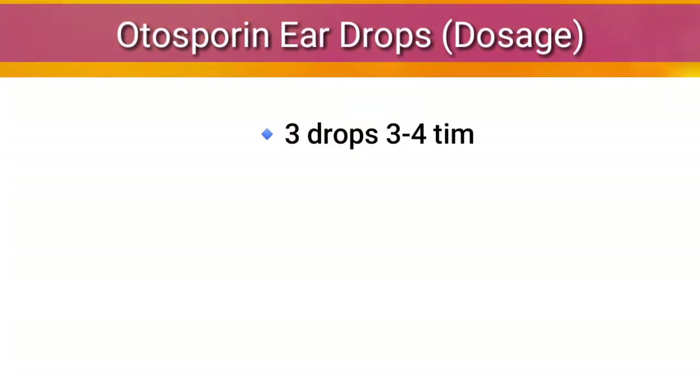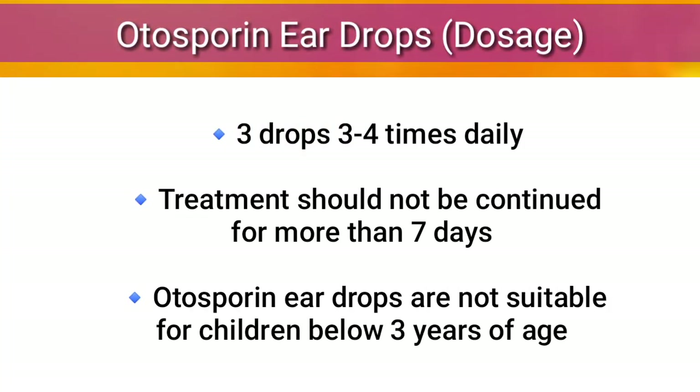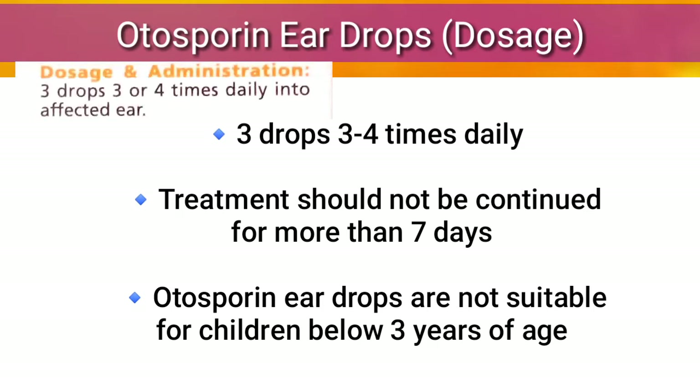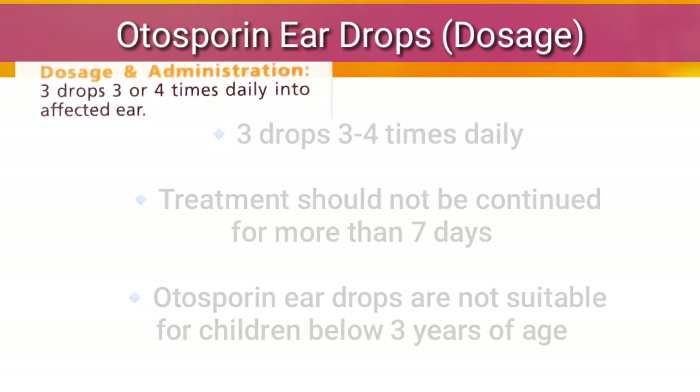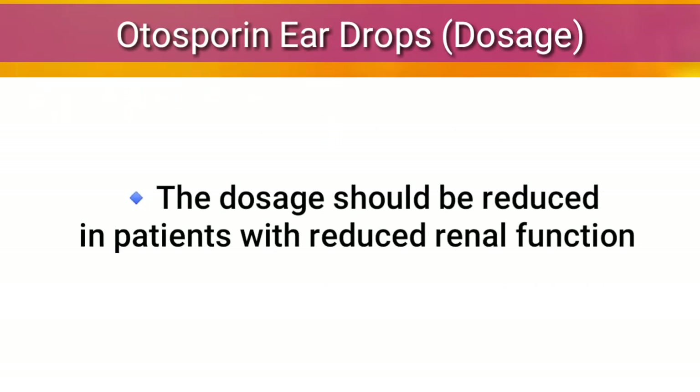The dosage is three drops, three or four times daily into the affected ear. The treatment should not be continued for more than seven days. It is not suitable for use in children below three years of age, and the dose should be reduced in patients with reduced renal function.